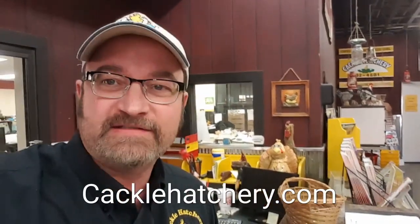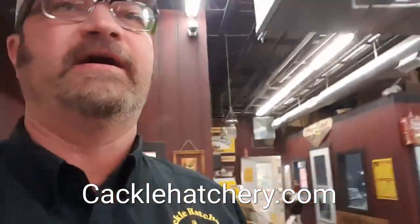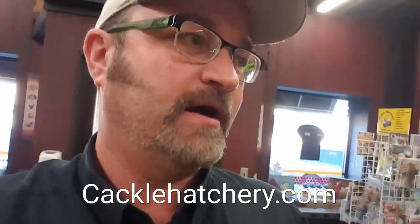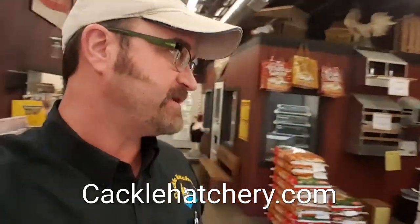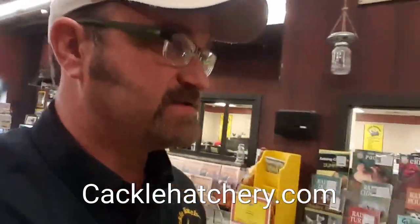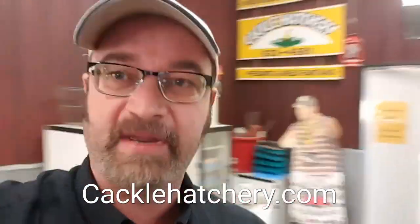Hey, hey everybody. This is Jeff Smith from Cackle Hatchery. I'm going to talk a little bit about some baby chick care. When chicks arrive from the post office, sometimes they could potentially have a stressful trip, and sometimes they can get something called pasty butt.